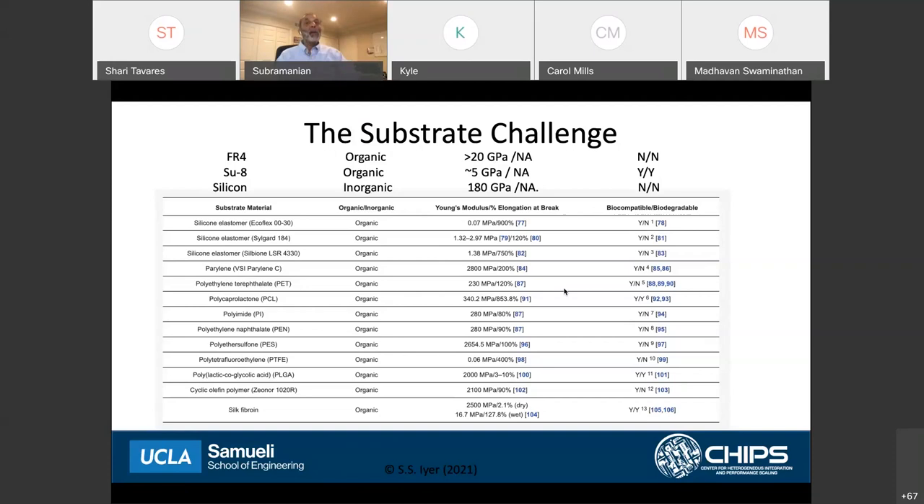So if we had FHE 2.0 that was truly flexible, we would want to integrate high-performance processors to do all the processing directly there, use significantly lower-power electronics — taking the best that Moore's law has given us in silicon, add memory, do heterogeneous dialet integration, enable innovative wireless power delivery and energy storage, fine pitch interconnects, wireless external communication, flexible substrates, and flexible displays. We would be able to build any versatile system we can think of.